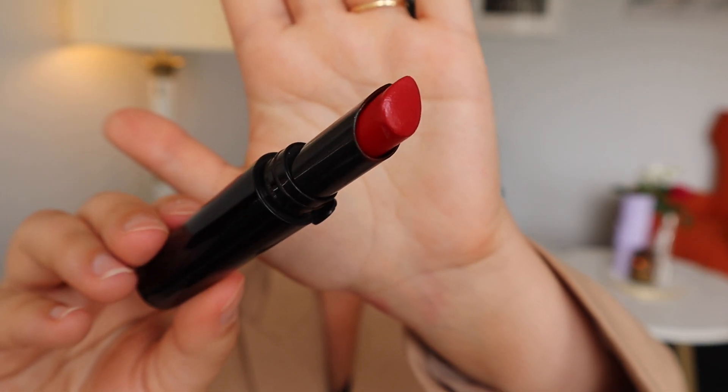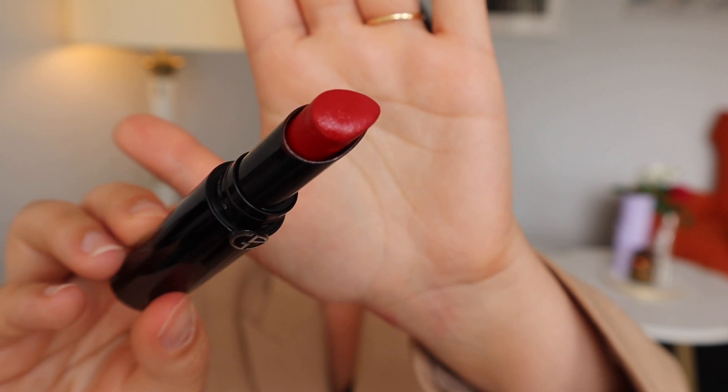I especially love the shape of the applicator — it just makes it very easy to apply. The formula of these lipsticks is very hydrating and extremely long-lasting, surprisingly so. I have these Lip Powers in about five colors, but 403 is a very classic shade of red. It is a very sophisticated, neutral, forgiving shade of red that I think would flatter a wide variety of skin tones.